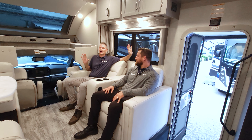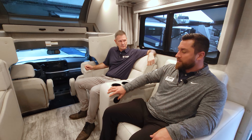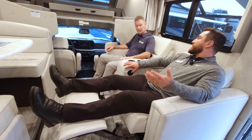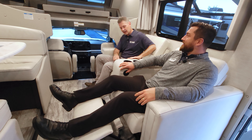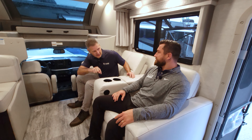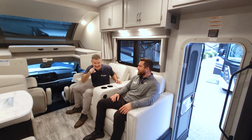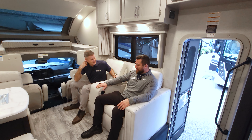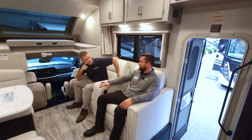We just upgraded these chairs - they are power recline, because previously everything was manual. You get power recliners, and we never had the recline feature previously on the Magnitude. These are power massage and heated, with charging ports as well. As for whether they're plugged into the inverter or need the generator while driving - you'd probably want the generator on anyway to fire up the roof ACs to keep comfortable back here.